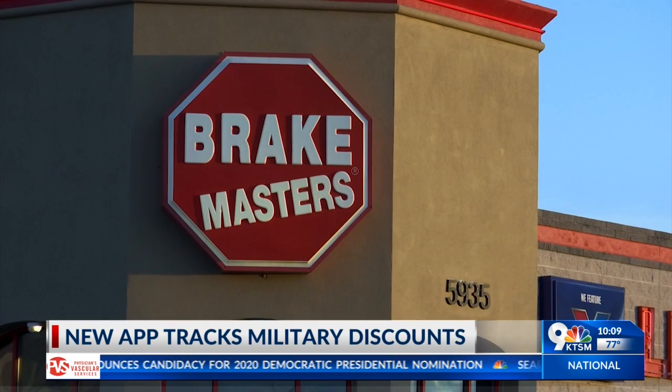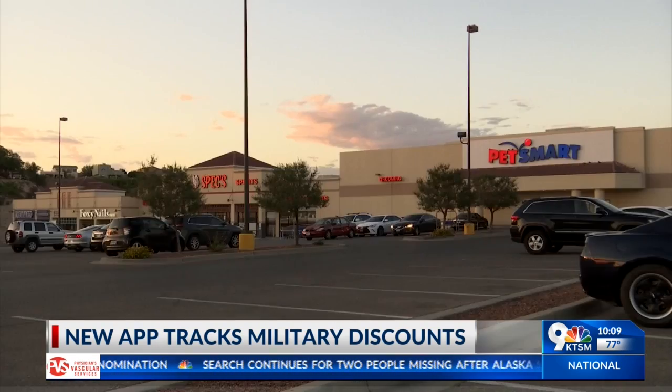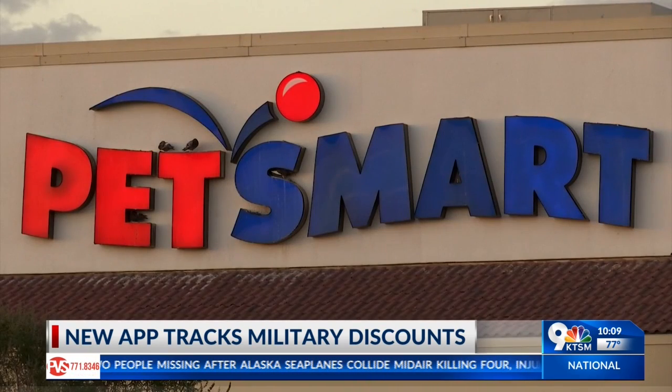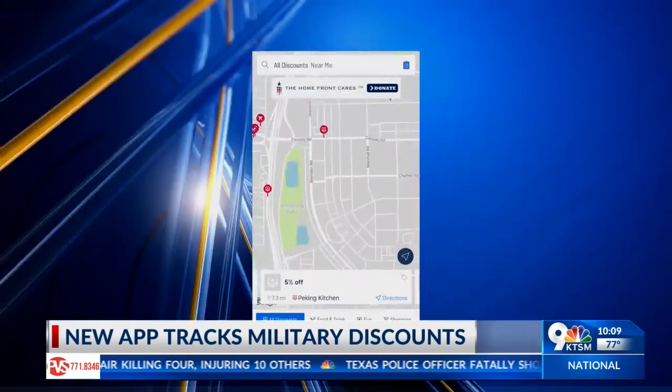So many members are saying, 'Hey, this deli next to my house has a military discount and it's not on the app yet.' That's why they made it easy for anybody — it doesn't have to be a military member. Anybody can download the app and submit a discount.